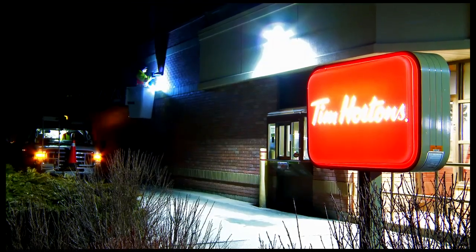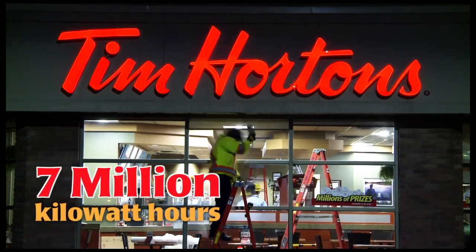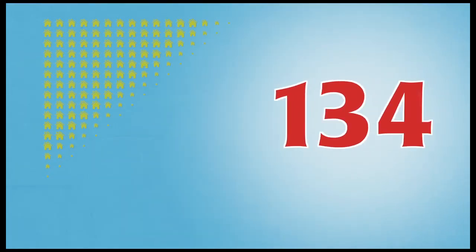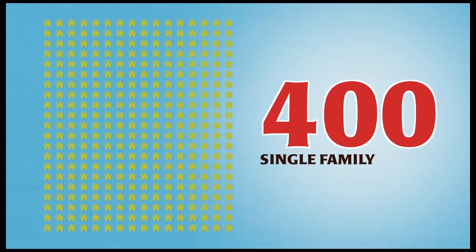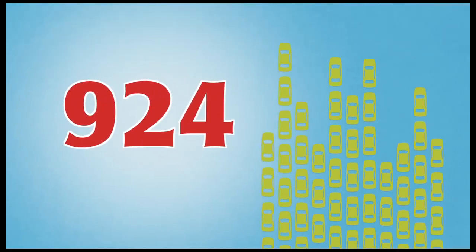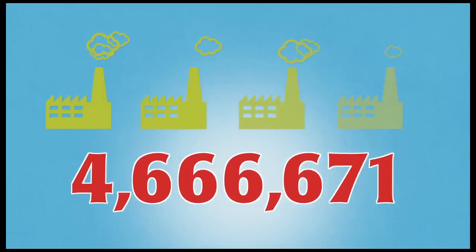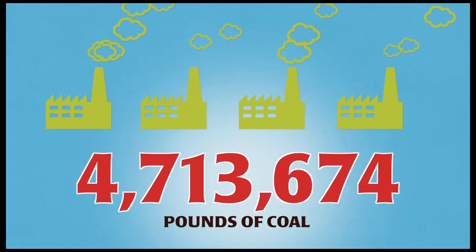This will provide a projected annual savings of almost 7 million kilowatt-hours of electricity, which is equal to the total annual energy consumed by 400 single-family homes, the annual greenhouse gas emissions from 924 passenger vehicles, or the annual CO2 emissions from burning over 4.7 million pounds of coal.